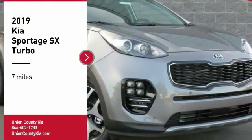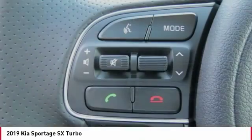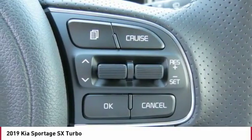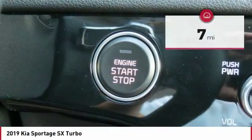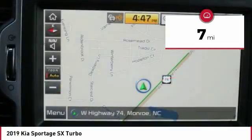Stop by and take a look at the 2019 Sportage. With its sleek and stylish exterior and its roomy, feature-laden interior, the Sportage both looks good and performs well on the road. This vehicle has less than 100 miles. Here are some of this vehicle's great options.